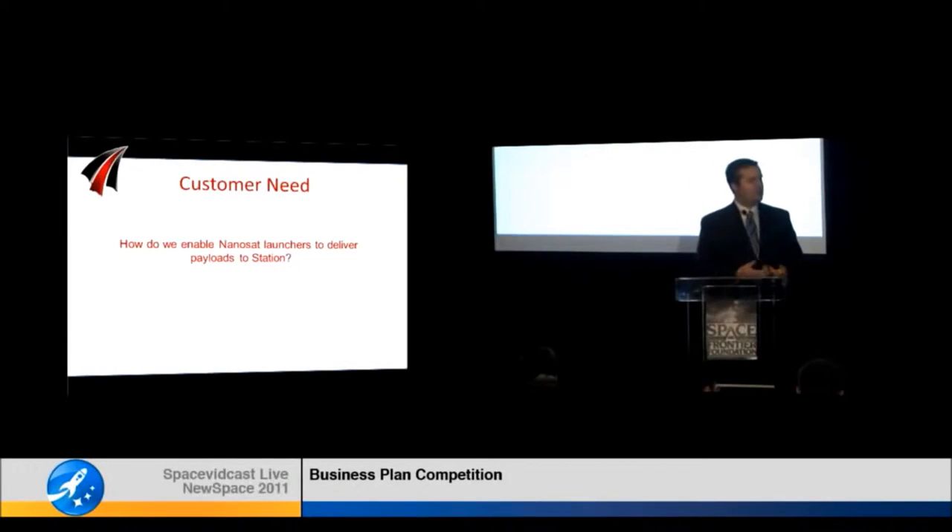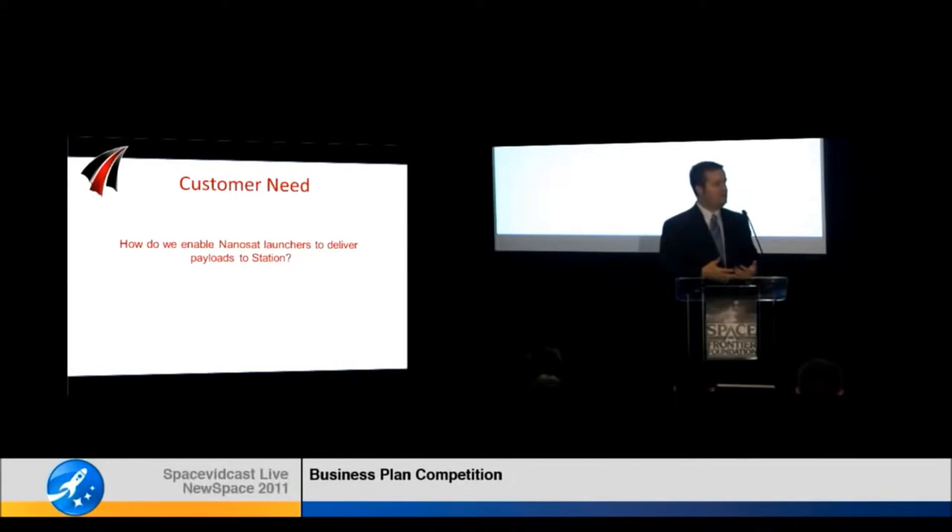The customer need we are addressing with Altius Space Machines is this: how can we enable these NanoSat launchers to service this market? If we can enable them to service this market, not only are we opening a huge new market for them, but we're also addressing the needs of space station researchers and manufacturers, and ultimately making them more competitive compared to terrestrial counterparts.